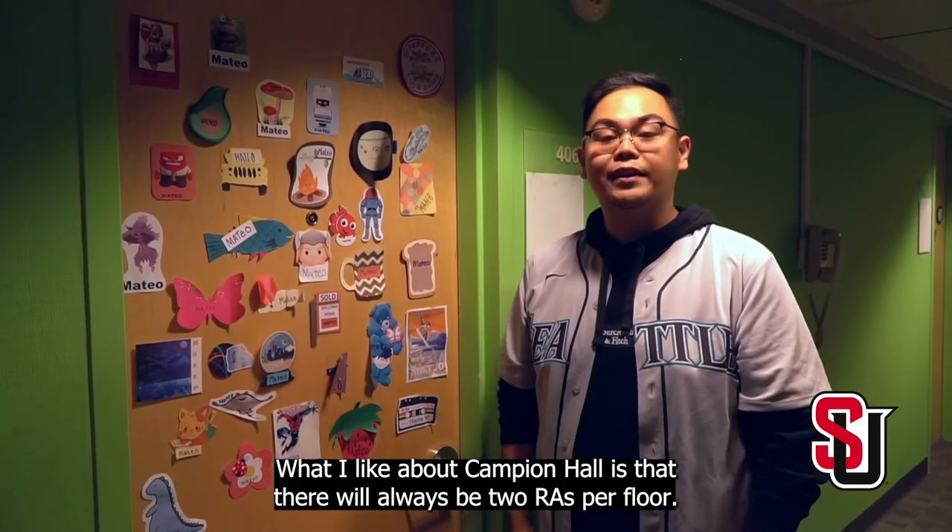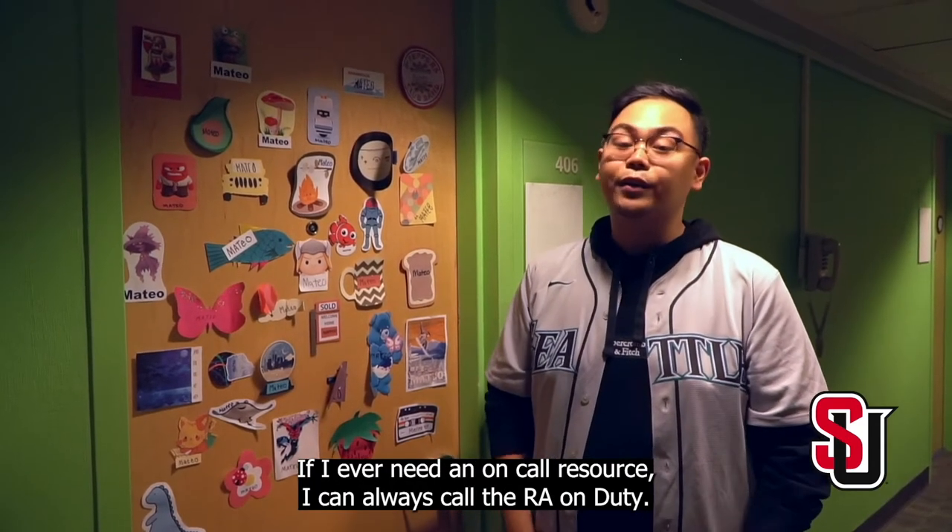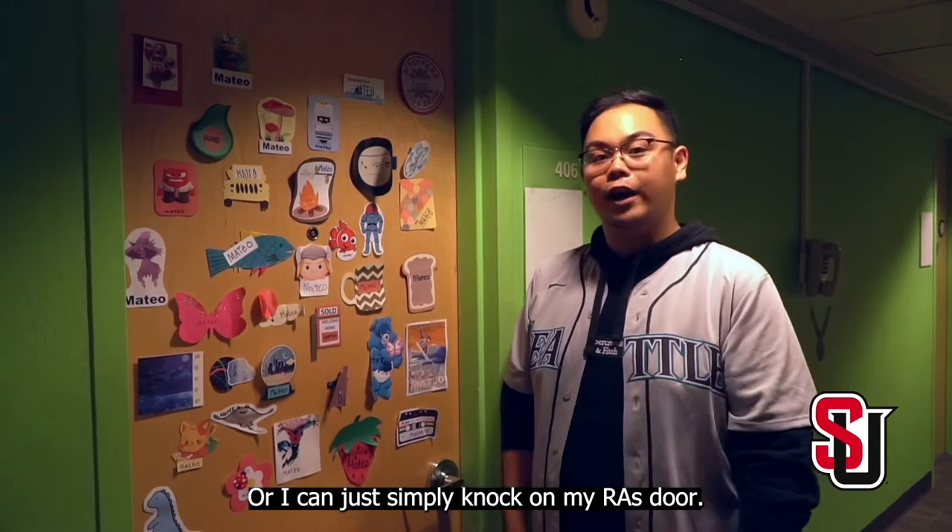What I like about Campion Hall is that there will always be two RAs per floor. If I ever need an on-call resource, I can always call the RA on duty, or I can simply knock on my RA's door.